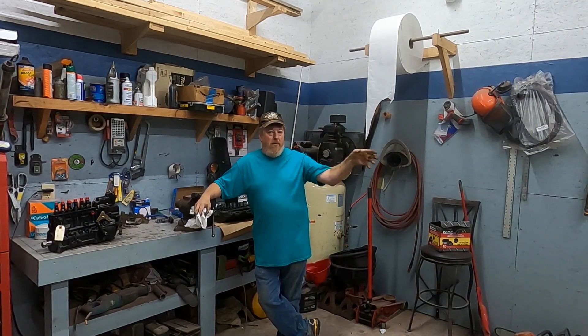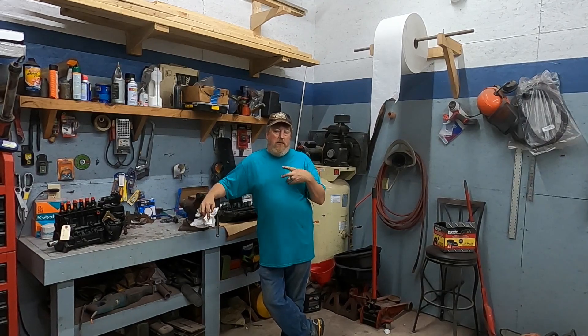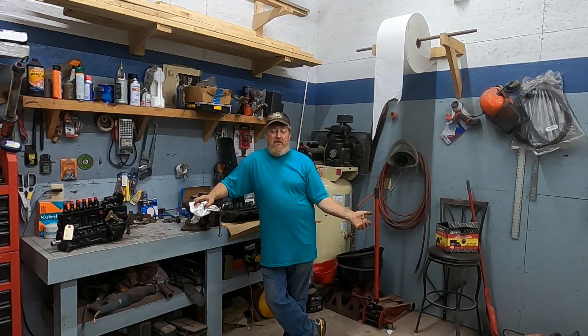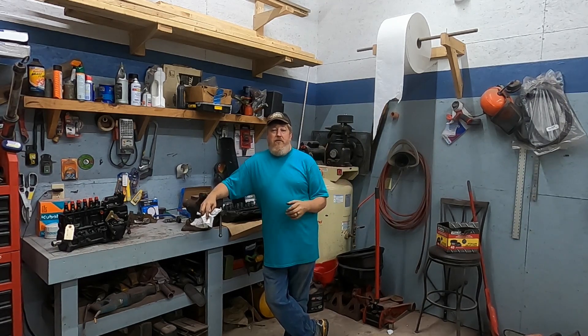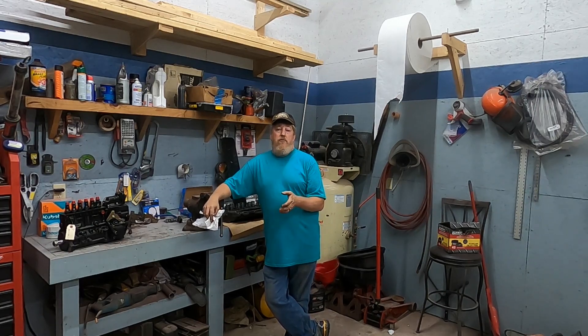You've seen us sporadically putting old videos up of stuff that we found — hey, when we did this work it's kind of cool. A lot of the videos we put up are for our own memory as well. We want to be able to go back and look at this process from start to finish, but we decided that we were going to turn the Dodge into a brand new truck.